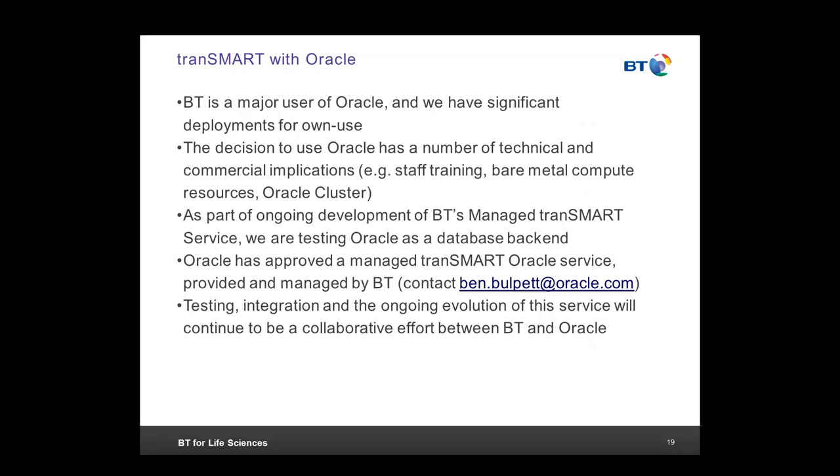We think that TransMart with Oracle as a backend could be of value to the community. BT is a major Oracle user in its own right, with significant deployments for running our organization and providing services to customers — for example, we recently rolled out Oracle HR worldwide for 88,000 employees. The decision to use Oracle has a number of technical and commercial implications.